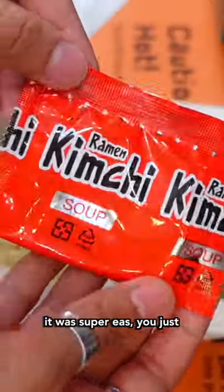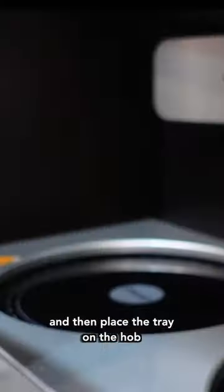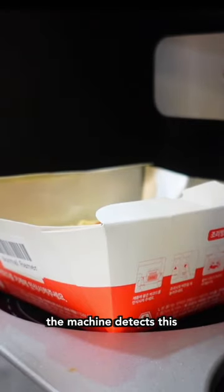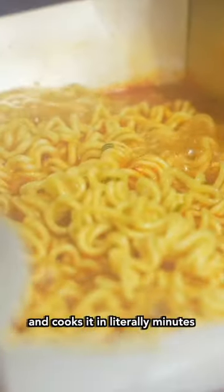Gotta get all them crumbs. It was super easy. You just put in the seasoning packet, scan the barcode, and then place the tray on the hob. The machine detects this, pours out the exact amount of water, and cooks it in literally minutes.